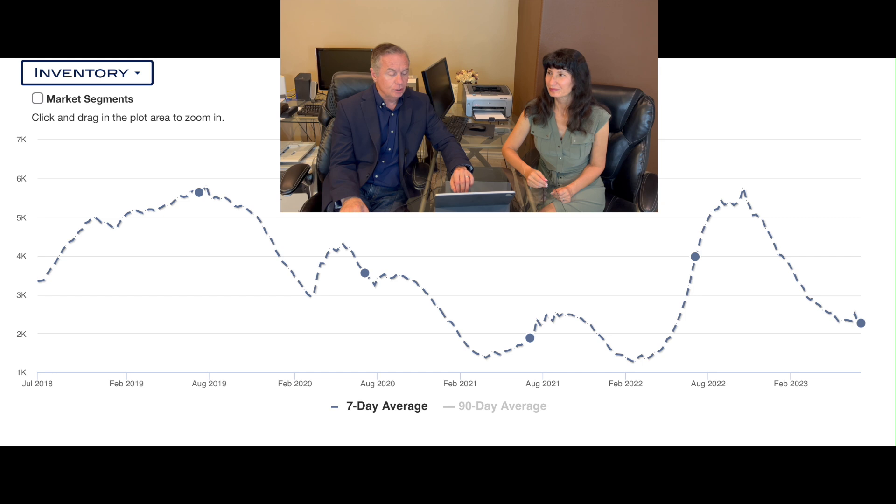Normally inventory goes up and down and up and down pretty steadily, but it's still going down, which is kind of weird. People last year got pushed into selling early, so those sales happened last year versus this year — that's part of the lack of inventory. And this year we also have high interest rates, so sellers thinking about selling and buying something else are on the fence and waiting it out.